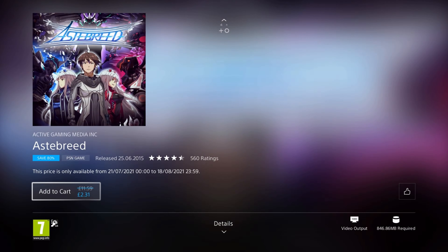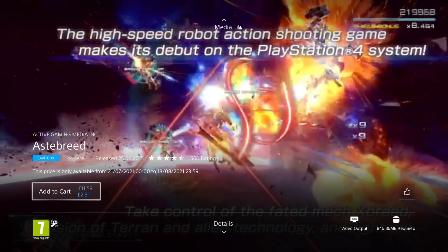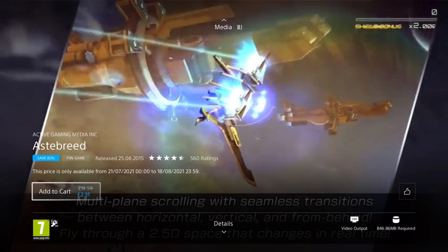Next up is Asterbreed. It was released in 2015, so it's 7 years old, and it's on an 80% discount for the price of £2.31, which is really cheap. In this 3D arcade shooter, where mankind is at the edge of eradication, only Asterbreed can fight back against swarming enemies. It features mech piloting with weapons including long-range lasers, homing missiles, and blade attacks.